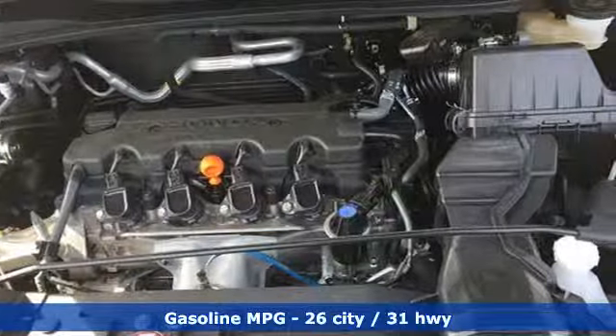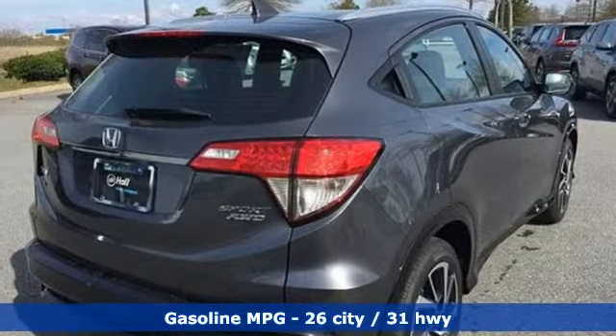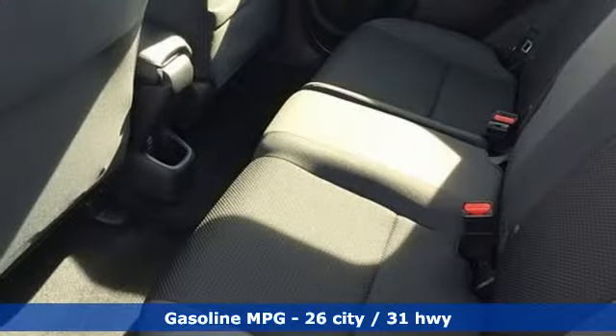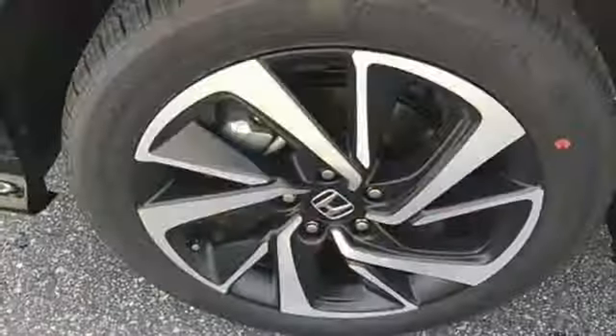It's well equipped with the features you need: inline four cylinder engine, air conditioning, external memory control, manual tilting steering column, wireless phone connectivity, and voice activation.